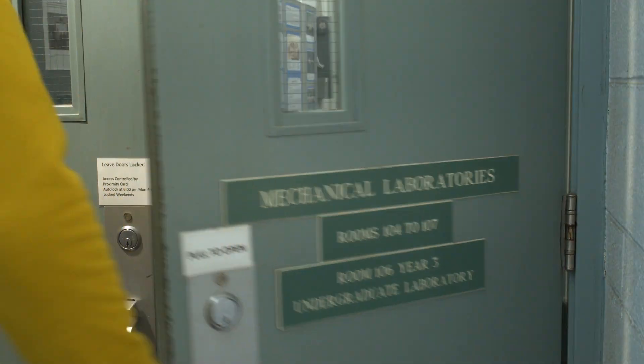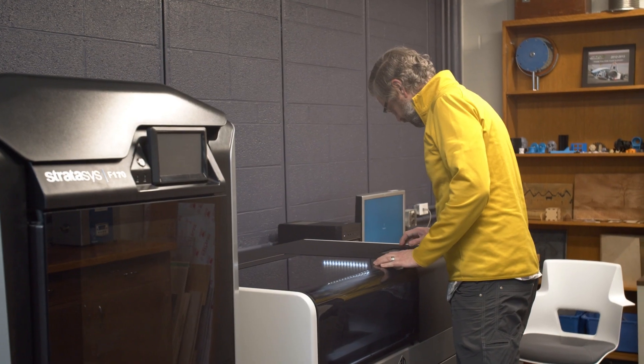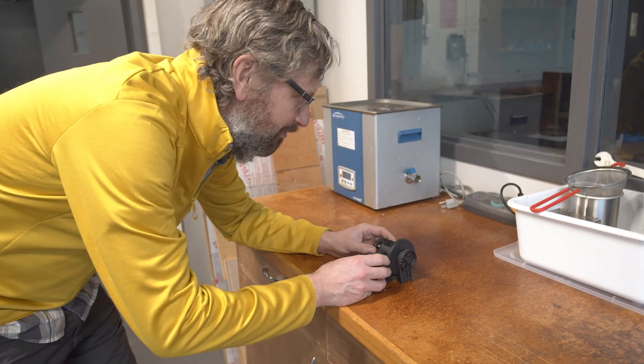My name is John Kohlenbrander. I'm the facilities manager for the Department of Mechanical Engineering. We've been working with our students, whether it's on research or on the undergrad space, to help them have access to 3D printing as much as possible. But that process really breaks down quickly when we have a full class of students who all need to print at or around the same time.